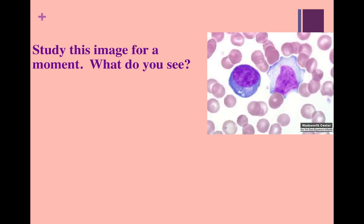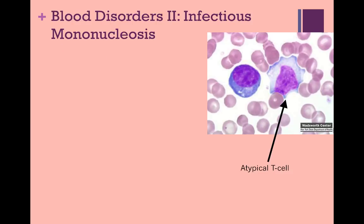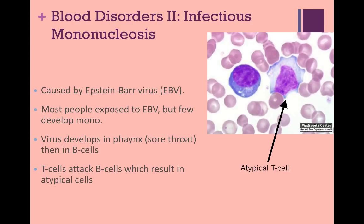This is our second blood disorder — infectious mononucleosis. What you are seeing in this image is an atypical lymphocyte, specifically a T cell. When you're working in lab and scanning this slide, you're going to be looking for these irregularly shaped T cells. Mononucleosis is caused by the Epstein-Barr virus. Most people are exposed to Epstein-Barr virus, but few actually develop mono. The virus first develops in the pharynx, usually causing a sore throat, and then moves into B cells. The T cells attack the infected B cells to prevent the virus from reproducing, resulting in the atypical T cell you see in this image.